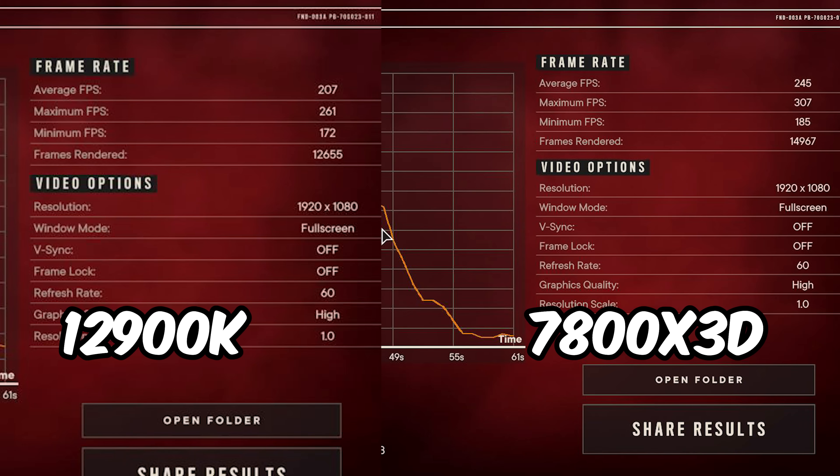Far Cry 6 is up next. I had to benchmark this game in 1080p to not be GPU bound, but the 7800X3D is about 18% faster on the averages. In the lows, we've got a 7.5% victory for the AMD CPU. So far we've got two wins for Intel and two wins for AMD.